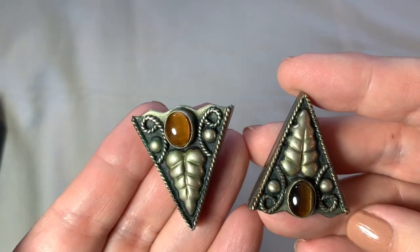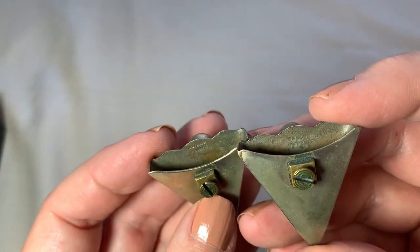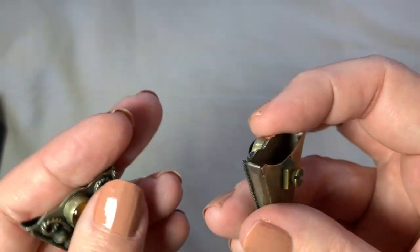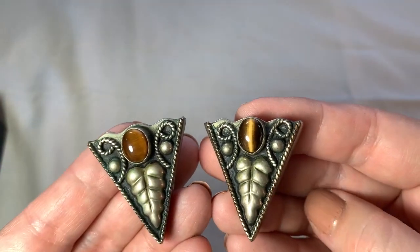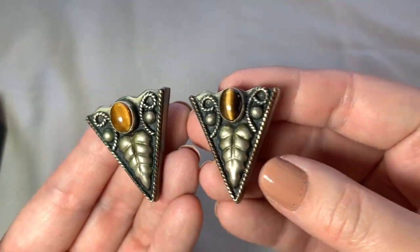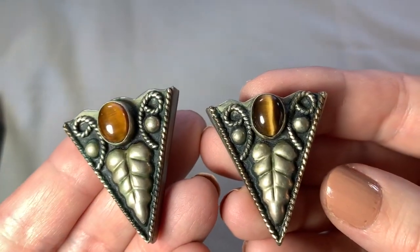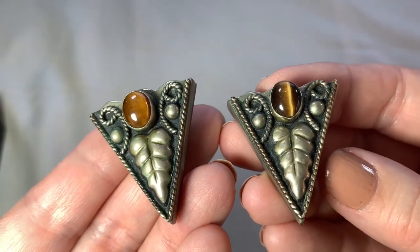So I got these two pieces — these are to put on the end of your collar on your blouse. These are alpaca, so they're not real silver. But I thought they were kind of interesting. These were just in a box of junk where everything was 10 cents. Pretty cool.